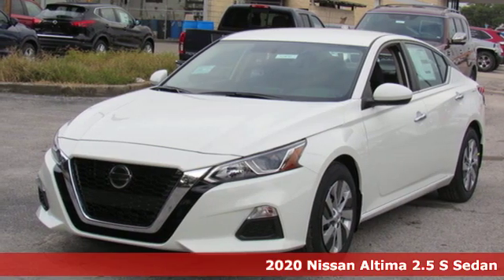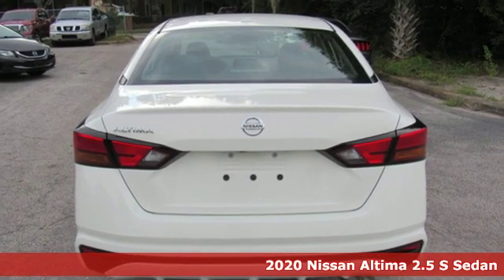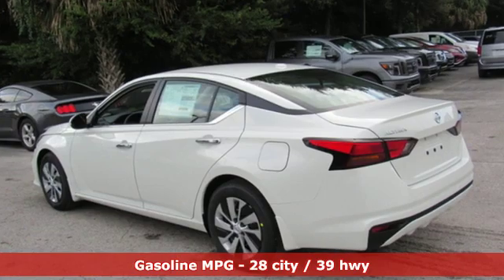Here's a new 2020 Nissan Altima. Add a little extra to the ordinary with the Altima. It's built to accentuate everything you love and need about driving. Plus, it offers an exciting list of features.